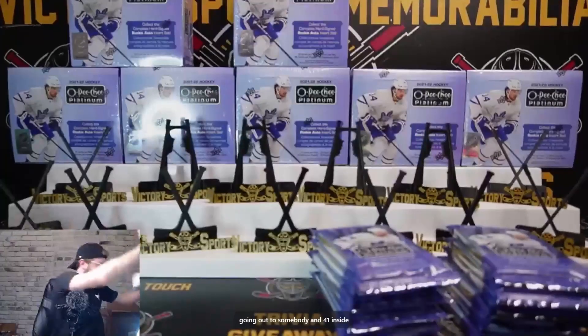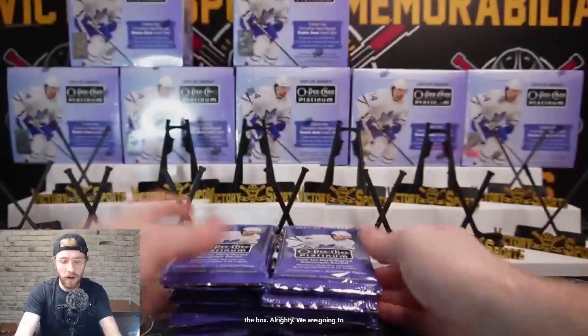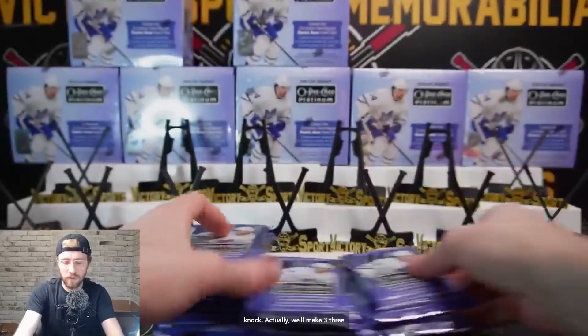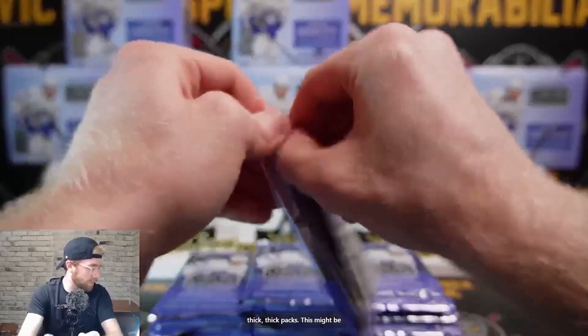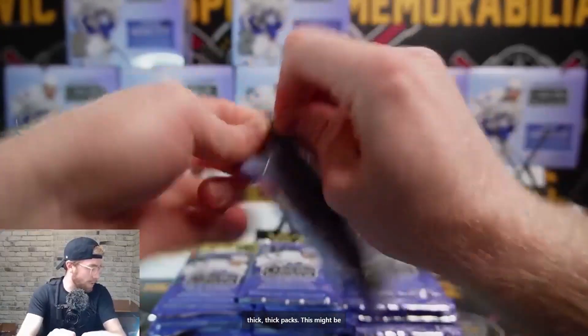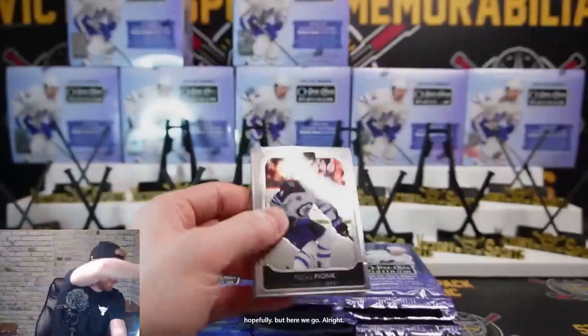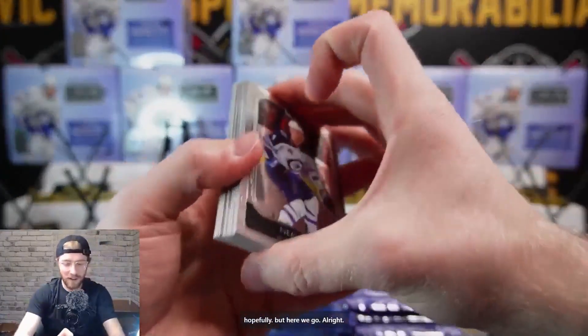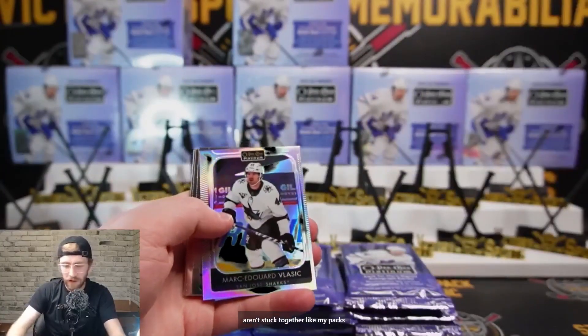We'll make three stacks - these packs are thick enough for that. This might be your third marathon this week, but hopefully this one won't be too long. Alright, we've got a couple base cards and these ones aren't stuck together like my packs earlier.